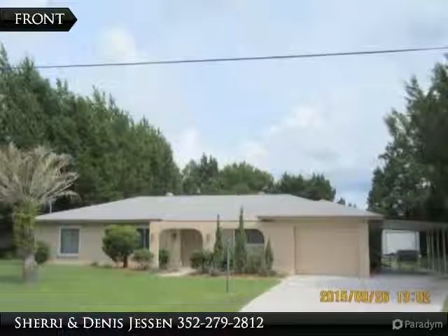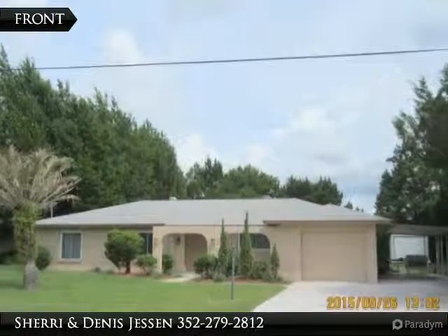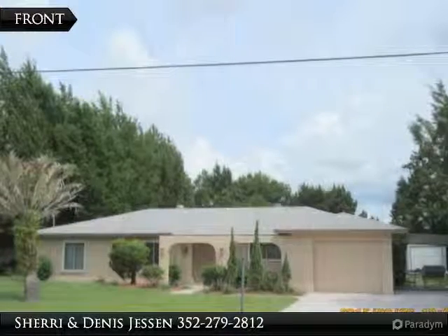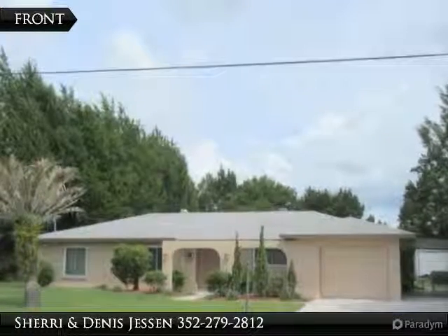This 3-bedroom, 2-bathroom pool home sits on a .34-acre lot on Balsam Lake. There is a one-car garage, a carport, and a storage shed in the backyard.